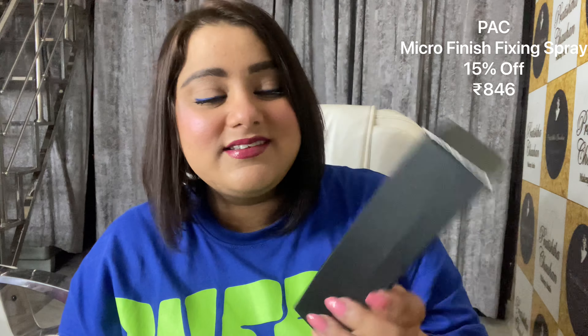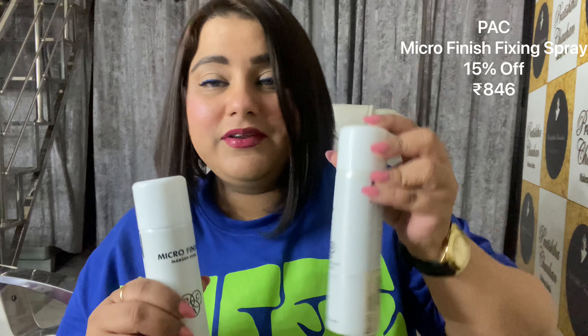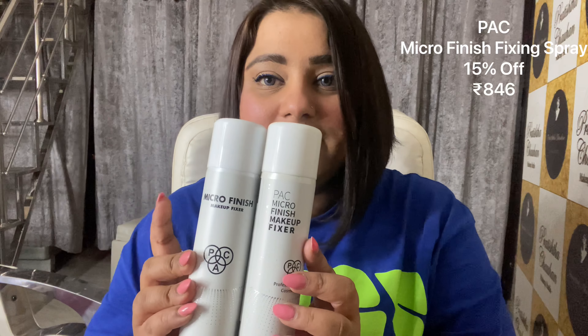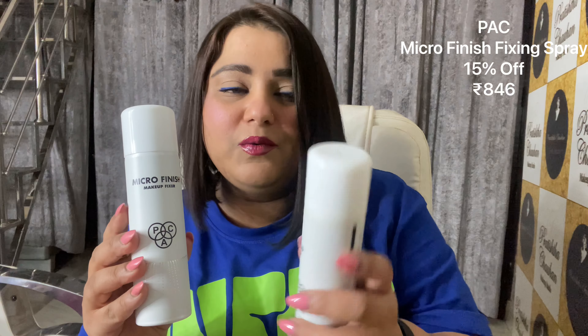The next thing I have here is the Pack Microfinish Makeup Fixer. I'm going to open it. I am also restocking this — I don't know how many times — because I also have one here but it's completely empty. This is their new packaging. There is some difference in the packaging as well — this is the new packaging, not a new formula. And this is the older one.